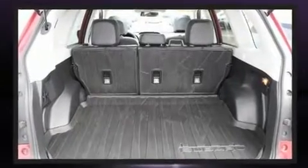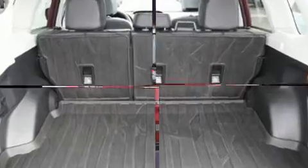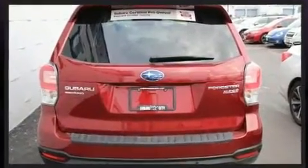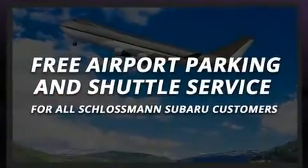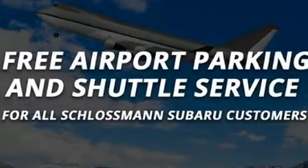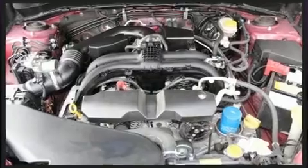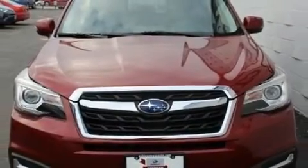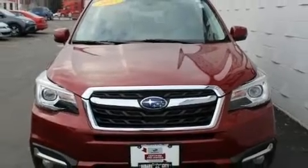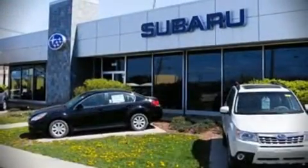With ABS, various mechanical systems are monitored by electronic stability control, keeping you on your intended path. This vehicle has achieved certified pre-owned status by passing Subaru's comprehensive certification process, including a comprehensive 152-point inspection.